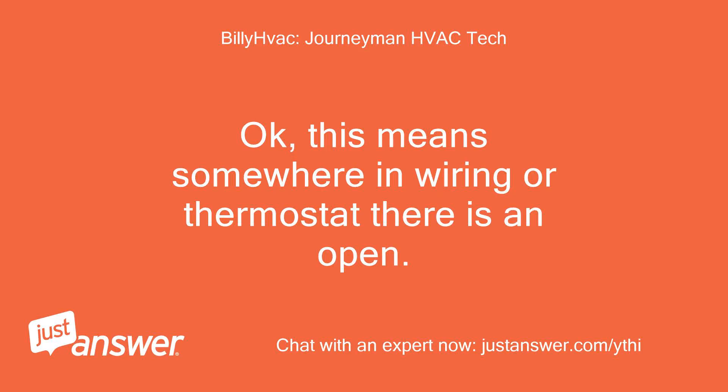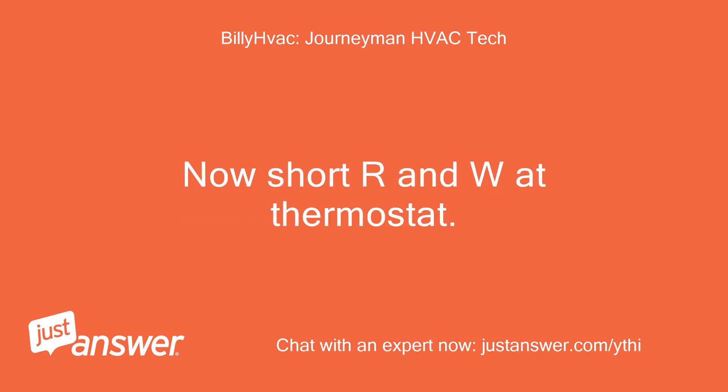Okay, this means somewhere in the wiring or thermostat there is an open. Now short R and W at the thermostat.